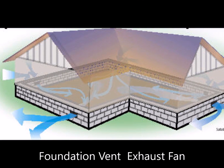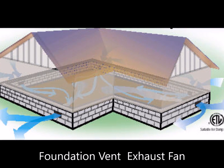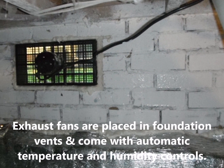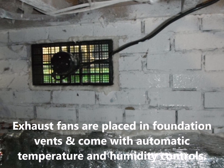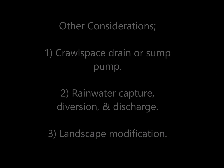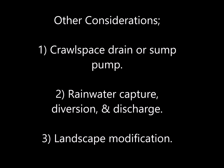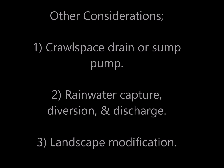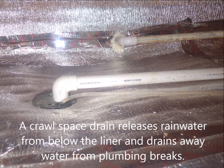The foundation vent exhaust fan is great because it stops the rising of pollutants from the crawlspace into the living area. The exhaust fans are placed in foundation vents and come with automatic temperature and humidity controls.